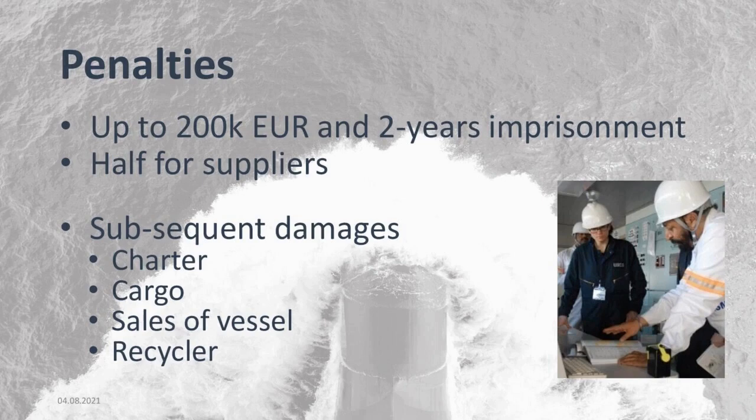Non-compliance means the ship does not have an IHM, or it has not been certified or recertified in time, or the IHM is not reflecting the hazardous materials on board — for example, when a sister ship IHM has been copied for another vessel — or there is no procedure for maintenance. In Norway and UK, penalties are up to 200,000 euros and two years imprisonment; in France up to 100,000 euros and one year imprisonment. This also applies to suppliers who provide wrong or late information. Subsequent damages from charter contracts or vessel sale disputes may be even higher than direct penalties.